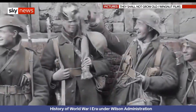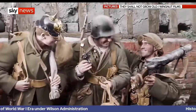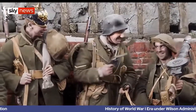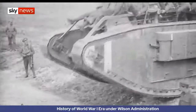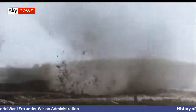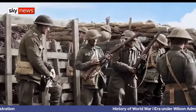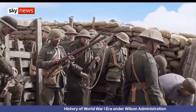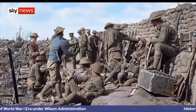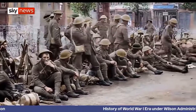This is the First World War as you've never seen or heard it before, transforming grainy archive footage to vivid living color. Director Peter Jackson has employed all his Oscar-winning skills to bring the past to life and show the Great War as frontline soldiers experienced it. It's a chance for these people who are long dead to speak to us, telling us the story of the war.